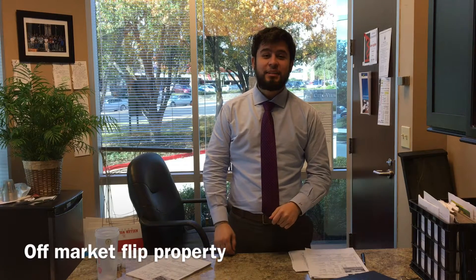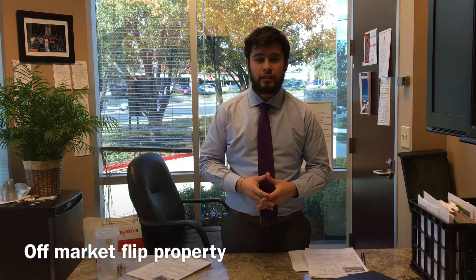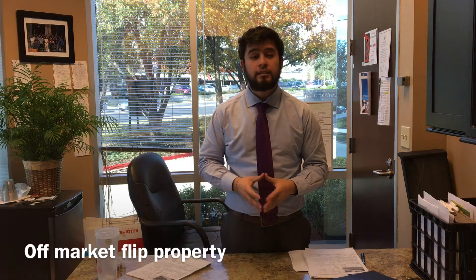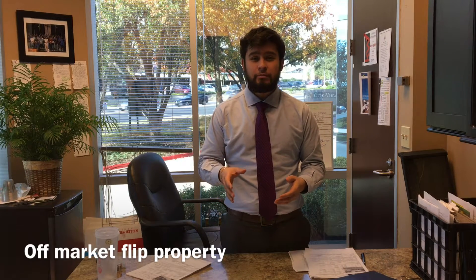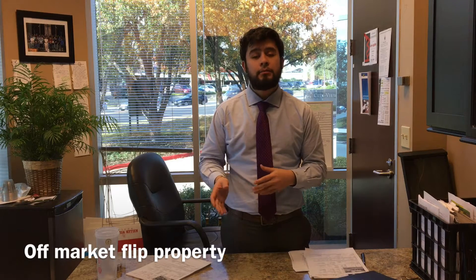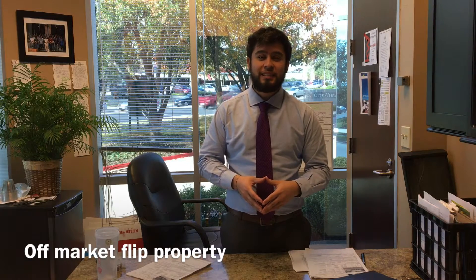Hello everybody, it's Jaime with Christ and team at Keller Williams Road Seat, and today I am going to take you on a private tour of an off-market listing that I have. It's perfect for an investor — it's a great flip opportunity and it's a big project. The video is about four and a half minutes. The home is over 4,000 square feet, so take your time watching it. If you have any further questions, send me a message and we'll get back to you with the details you're looking for. Hope you enjoy the video.